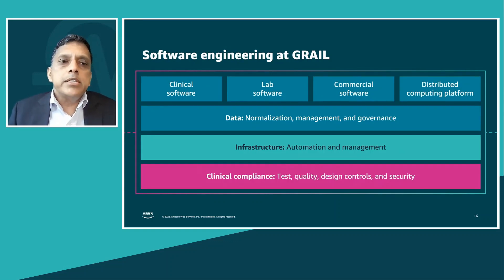Software engineering at Grail consists of five main areas of work. First are the many clinical trials we run — some of the largest blood-based clinical trials, such as the one currently in progress working closely with NHS Galleri. Second is lab software responsible for running the workflow when a sample comes into the lab through to generating the report, with levels of automation that allow us to run all workflows in parallel. Third is commercial software, which includes the ability to order the test, integrate with the EMR, and generate results.